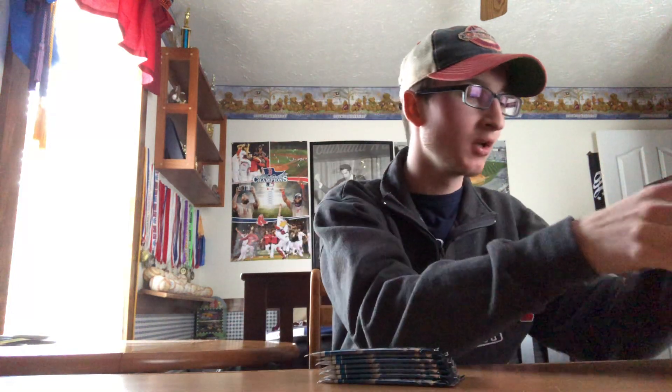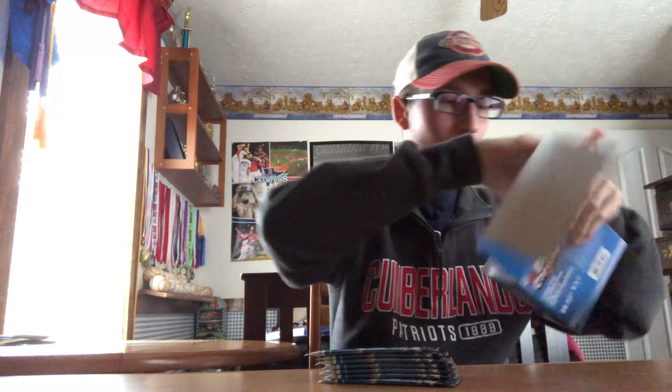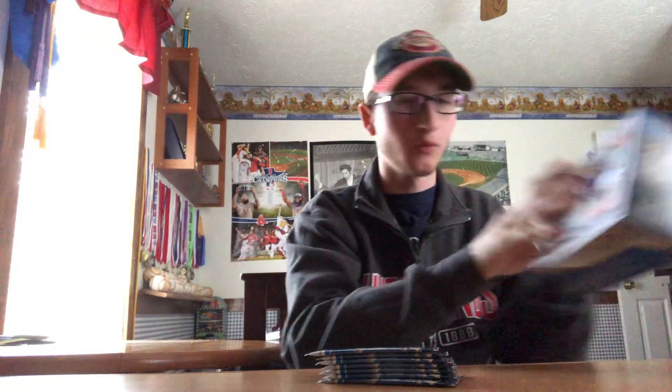They've changed it up this year — they're all Chrome cards instead of like five packs of Update and two Chrome packs. I think there are seven packs in here. The odds are really hard this year to get a parallel or auto or anything. So we'll see. 2019 Topps Chrome Update. There's only four cards per pack, 28 trading cards total.